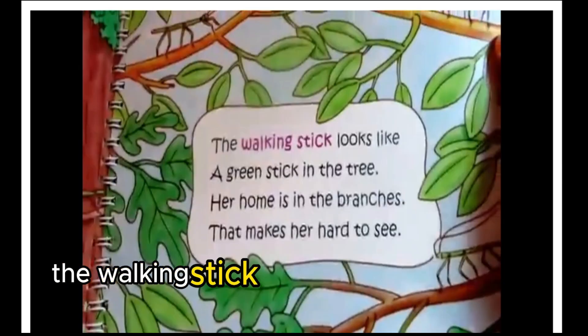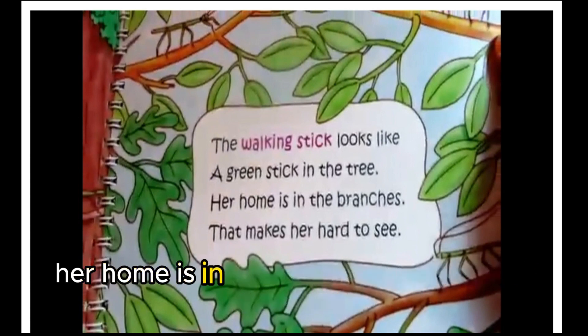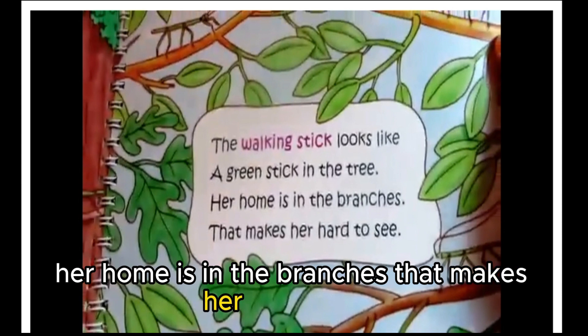The walking stick looks like a green stick in the tree. Her home is in the branches, and that makes her hard to see.